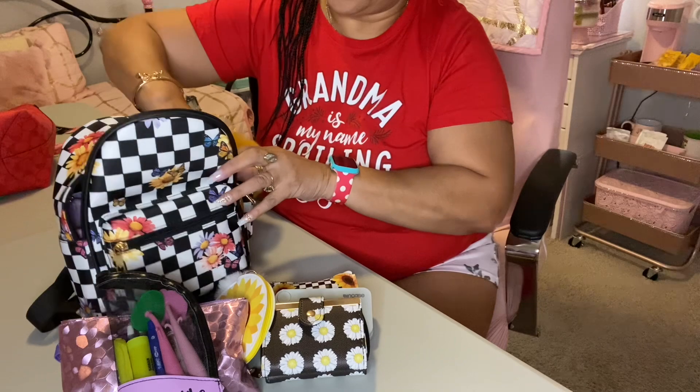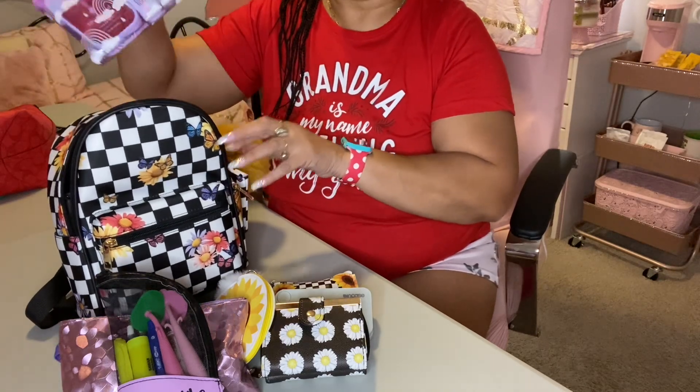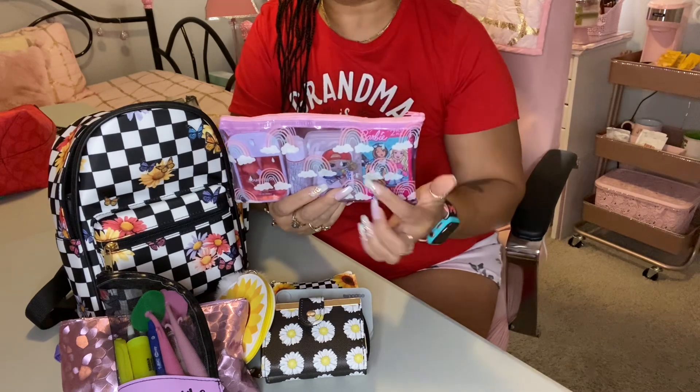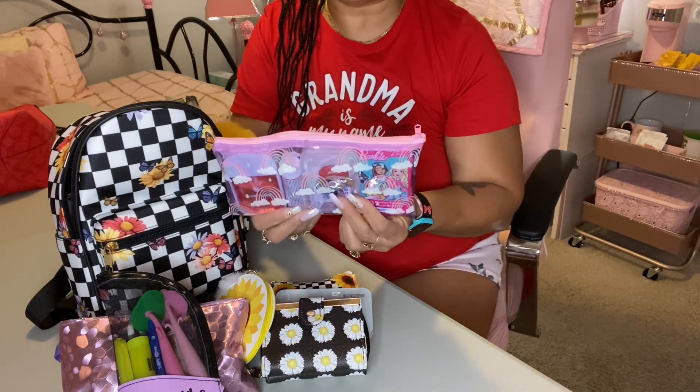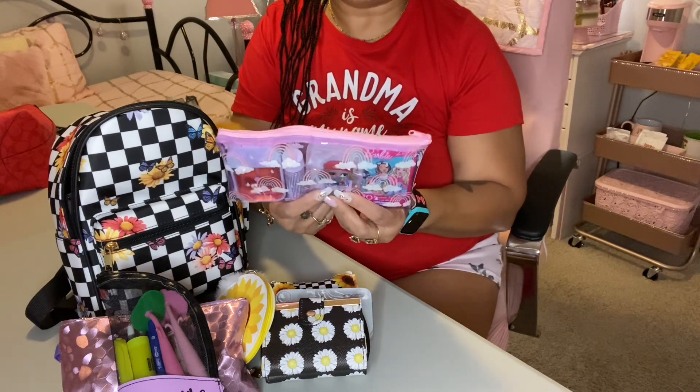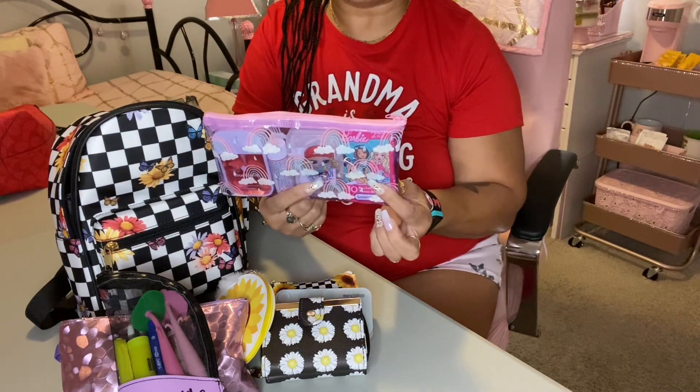Next I have this little pouch — I put it in there because I thought it was so cute and it had the purple theme, even though it has rainbows on it. And this has my hand sanitizer, my towel, my flossers, and some Kleenex.